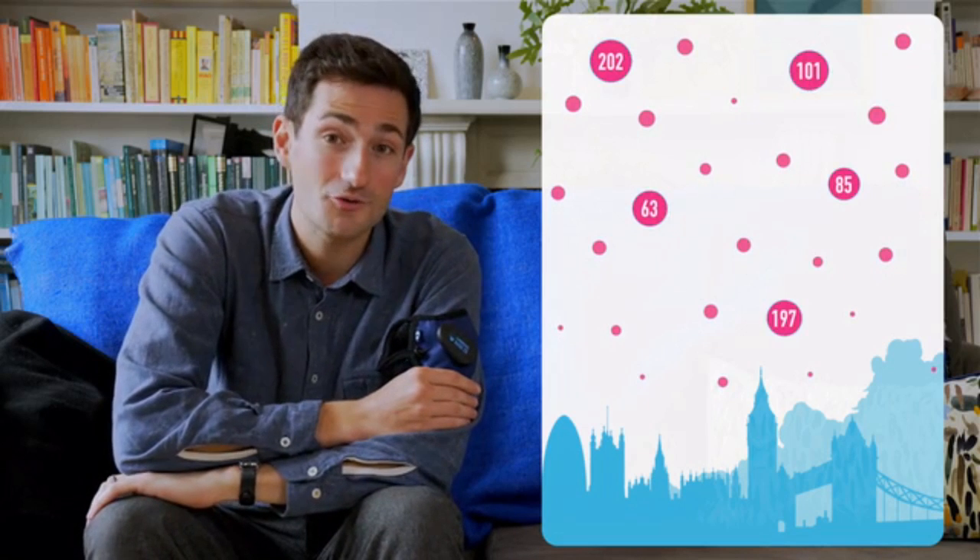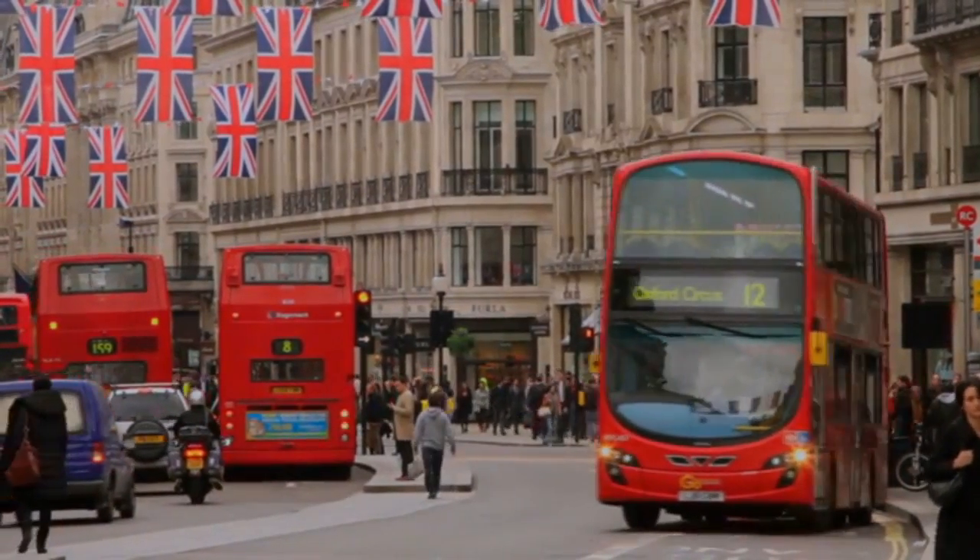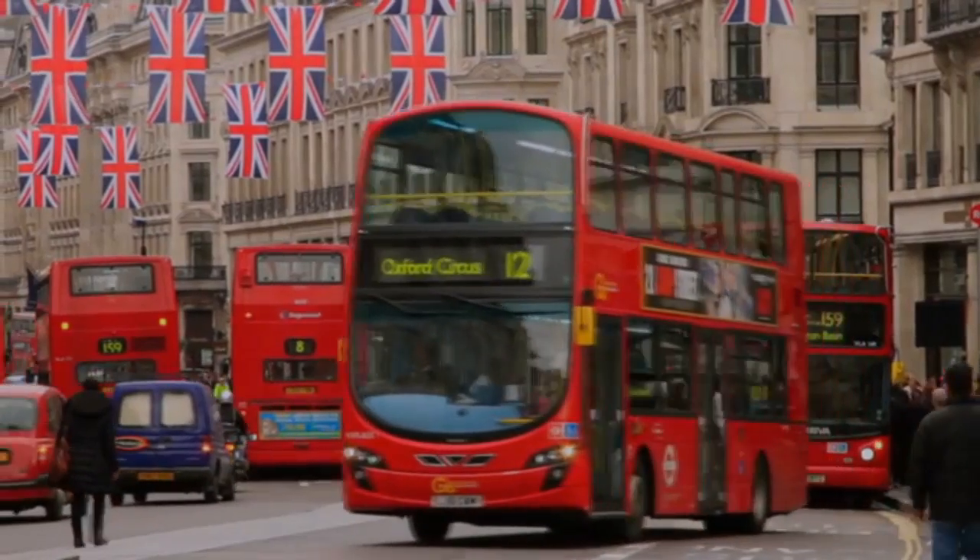I lead a pretty average life, but there are three things I do that mean my exposure to pollutants is higher. Firstly, I live in London where the air quality index levels can be as high as 200 — well above average levels in much of China. Secondly, I commute through London's busy streets, which means my chances of breathing in pollutants are 50% higher.